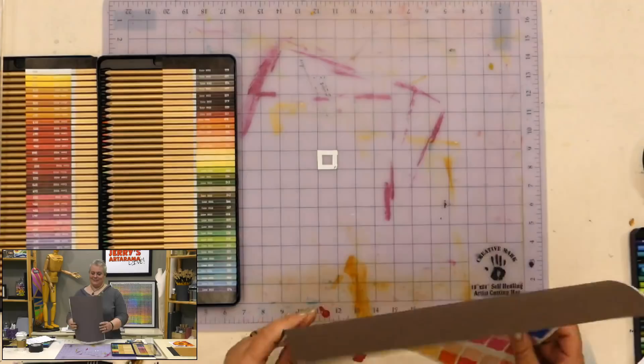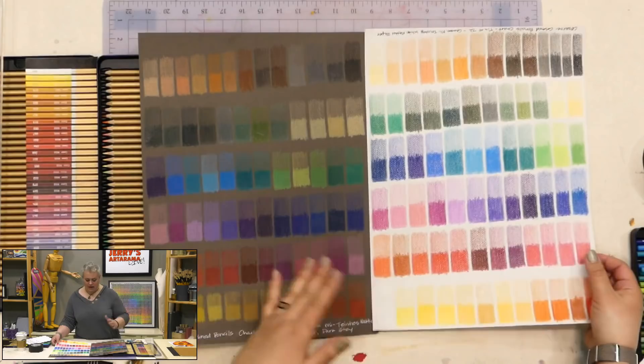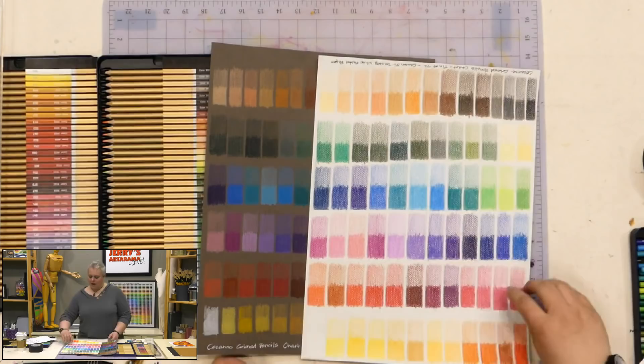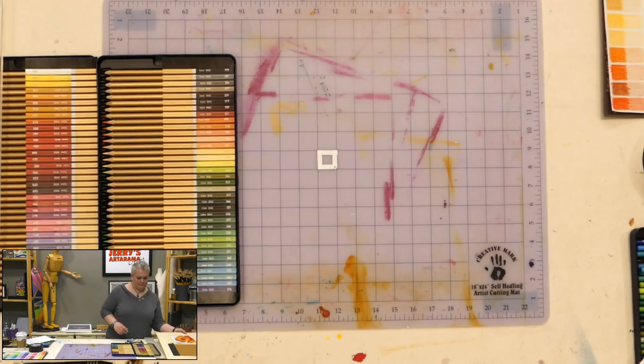This lets people know the value range possible with each color. I would also label the color number on each swatch with a dark Jelly Roll pen, so if you don't have great lighting above your work surface you can find the pencils more easily.